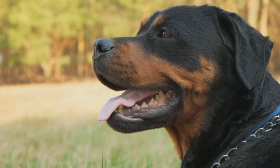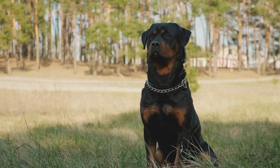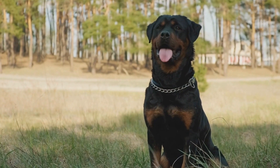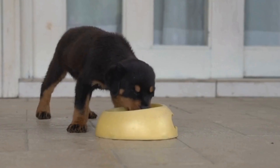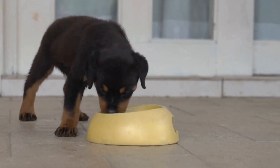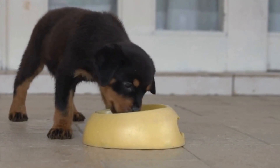Breeding practices also play a crucial role in tail docking alternatives. Responsible breeders who prioritize the health and well-being of Rottweilers are moving away from tail docking and opting for natural tails. Breeders can significantly contribute to the welfare of the breed by selecting for temperament, health, and soundness instead of focusing on arbitrary aesthetic standards.